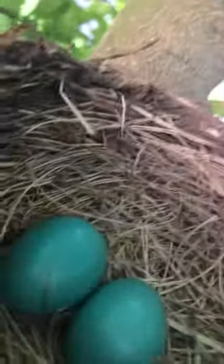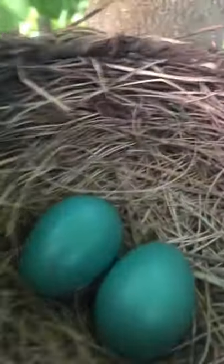So guys, if you ever wonder what a robin's egg looks like, here's an American robin egg. Have a look for yourself — we got two eggs in so far, beautiful. Leave a like if you're ever curious to see what a robin's egg looks like up close.